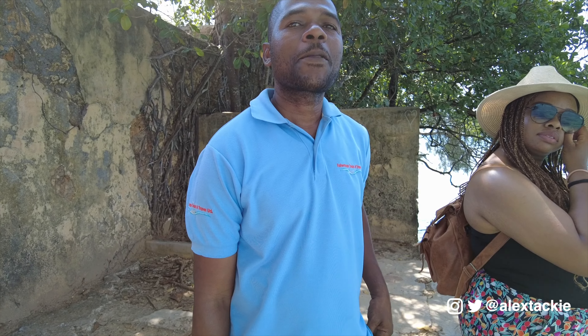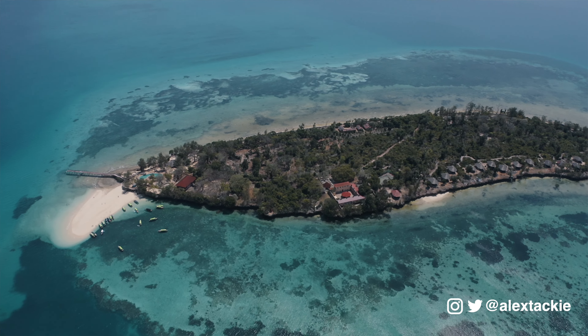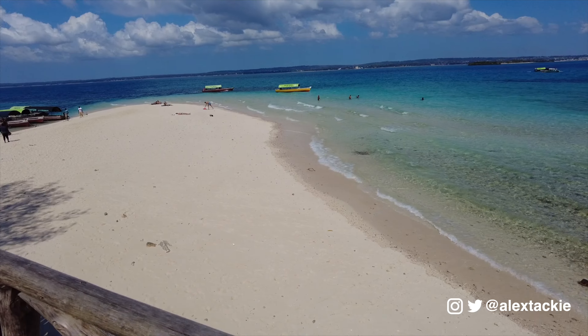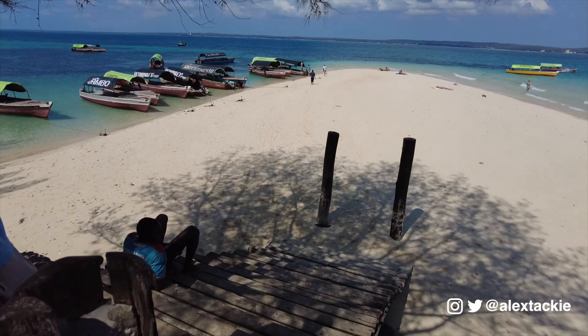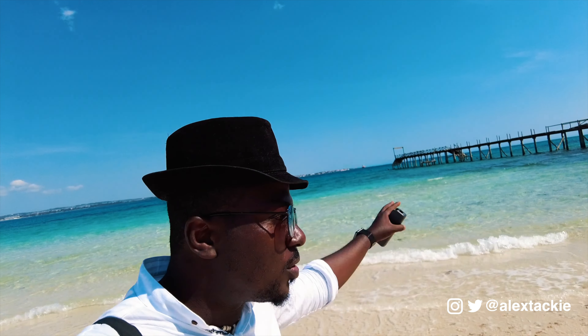Would you say the island is being made smaller by the water — is the sea covering the island? Yes, the sea is hitting it every time. Before, the building extended up to here but it has been taken by the sea. I'm asking about respect to the entire island — since you started your work as a tour guide, have you noticed it becoming smaller because the water levels are rising?